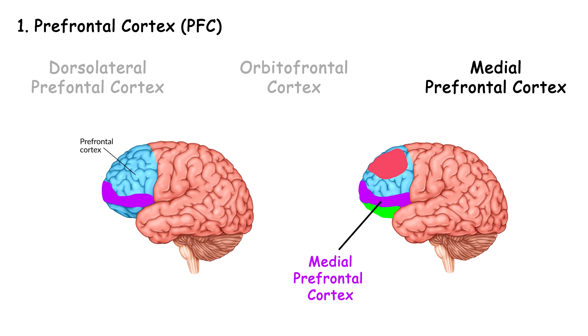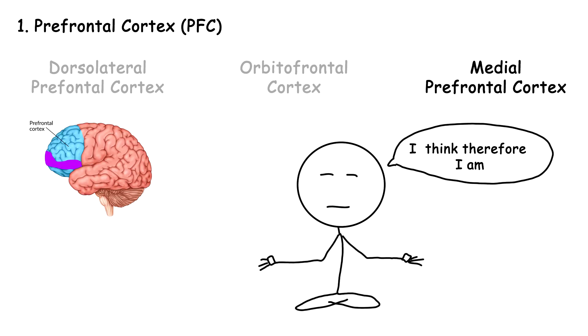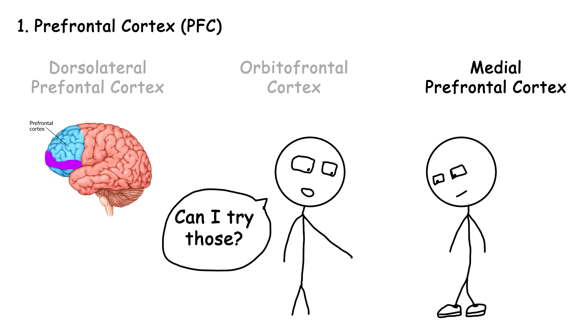Medial prefrontal cortex is located at the center of the PFC, between the two hemispheres of the brain, and is involved in introspection of your own thoughts and self-awareness — which means thinking about what you're thinking and why you're thinking that. Basically, ancient Greece entertainment method. It helps you get in the shoes of other people and understand their perspective, emotions, and intentions, which helps you realize: why do I still hang out with this person?